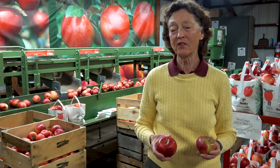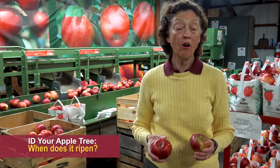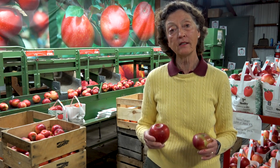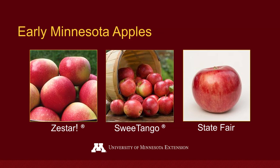The first thing you want to consider is when does it ripen. Early ripening apples in late August and September are going to be quite different varieties than ones that ripen in October. Some of our early Minnesota apples are Zestar, Sweet Tango, and State Fair.